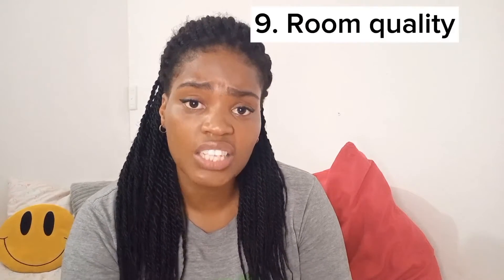Let's get into the video without wasting any time. Room quality of the hostel room — let me tell you about the beds.